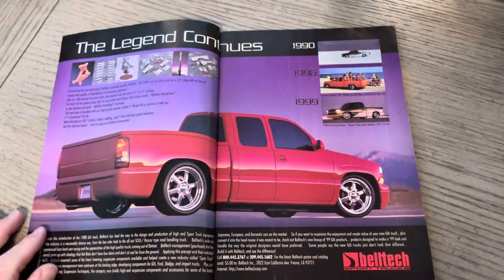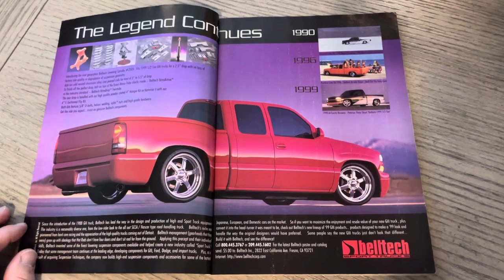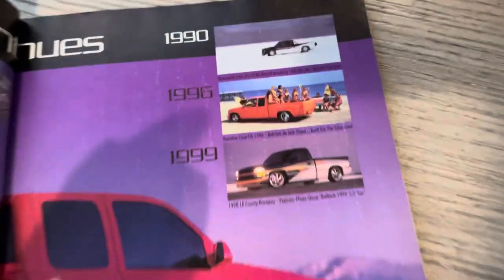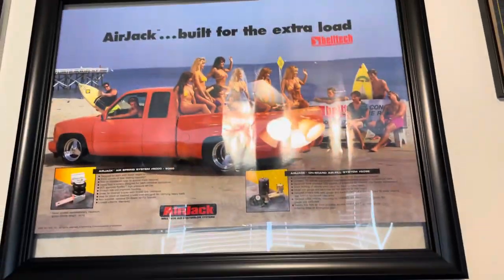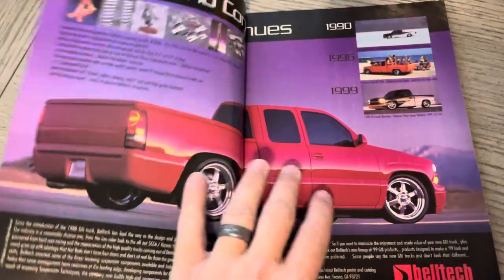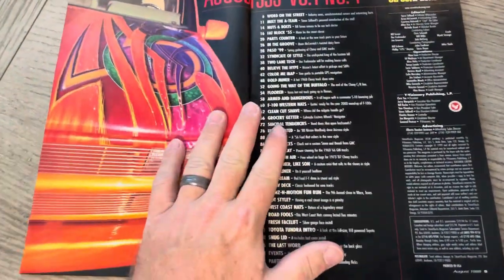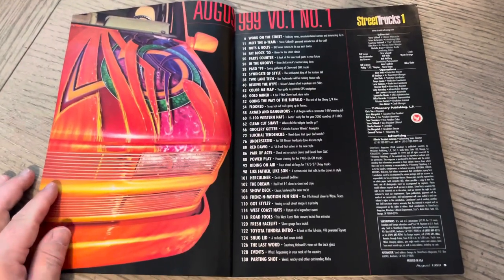You've got the Belltech ad — 'The Legend Continues.' You can see in the upper right: 1990, 96, and 99. Pretty cool. Showing also what I believe is TD — Tim Davis. There is the famous poster. Kind of rare to come by these days. I can't thank Tim enough for hooking me up with that one. One of my favorite trucks — that was a cover truck for Truckin'. I did an ODB's Corner on that, if you go back on our channel.